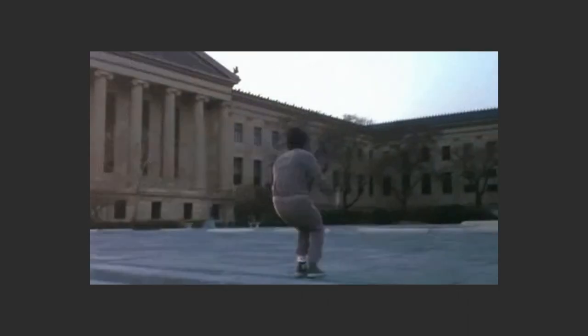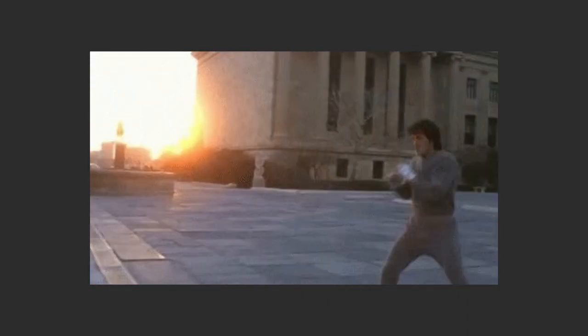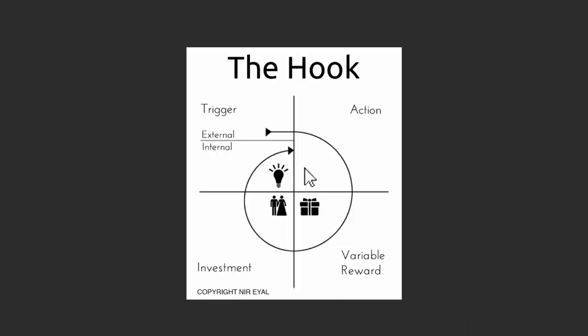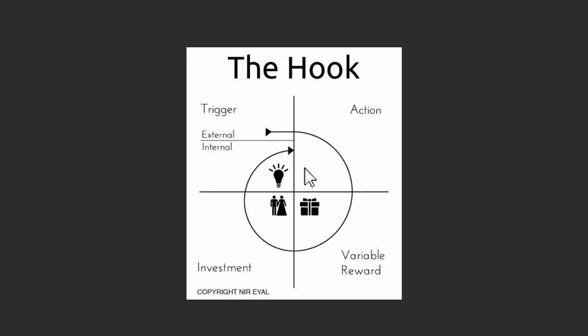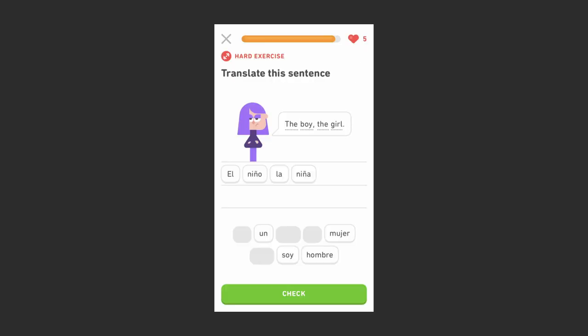To understand how Duolingo nudges users to form a habit of learning, we can use Nir Eyal's model, The Hook. The first step in the model is the external trigger. Duolingo will send you a push notification on a daily basis to remind you to go to the app and practice. The second step in the model is an action taken by the user. In Duolingo's case, that's the actual learning and practicing.